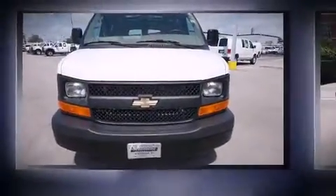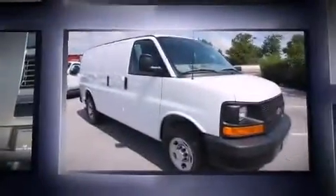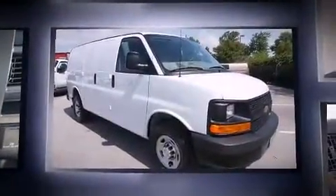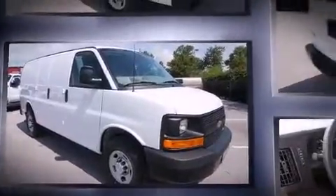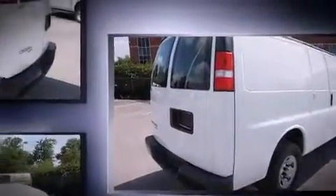Get excited about the 2015 Chevrolet Express 2500. With fewer than 35,000 miles on the odometer, you can be confident that this pre-owned vehicle will provide you reliable transportation. A 4.8-liter V8 engine pairs with a sophisticated six-speed automatic transmission.